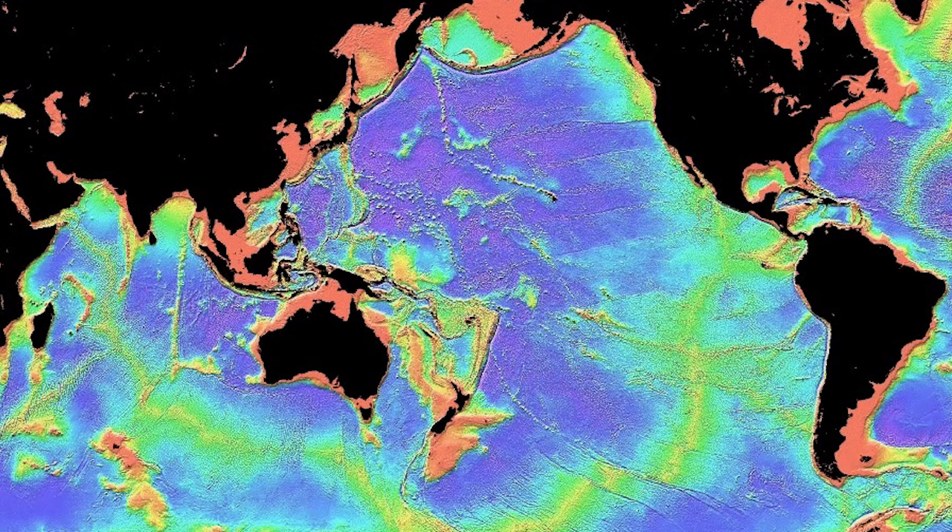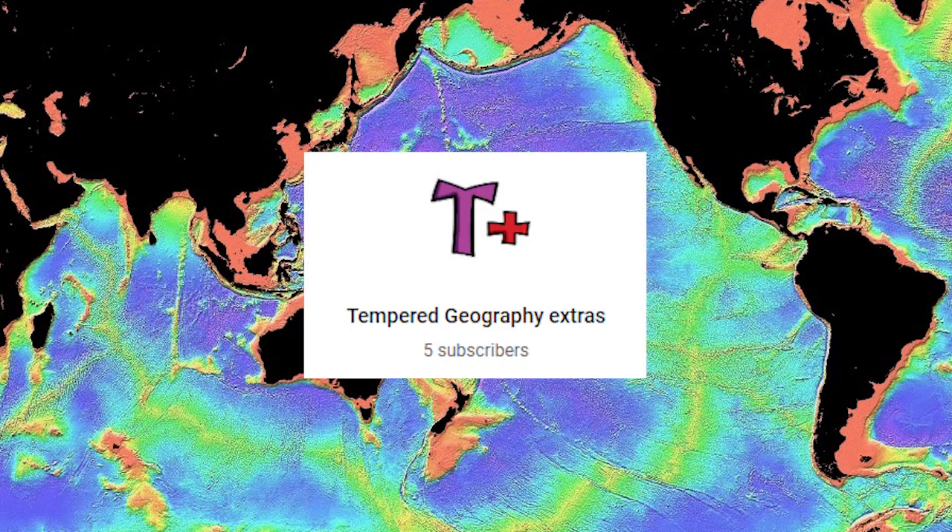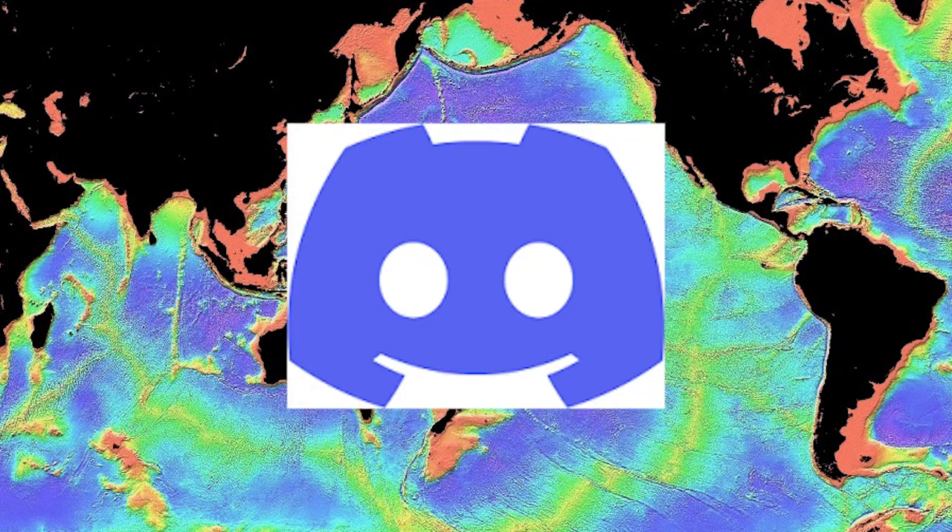Anyway, that's why the ocean floor hasn't been mapped. If you liked this video, check out my second channel where I have more geography content, and I also have a Discord server.